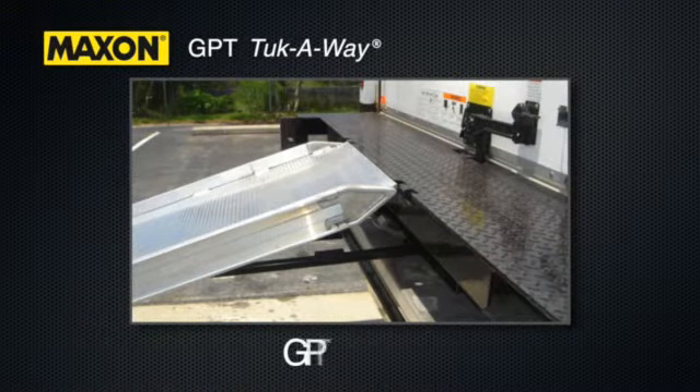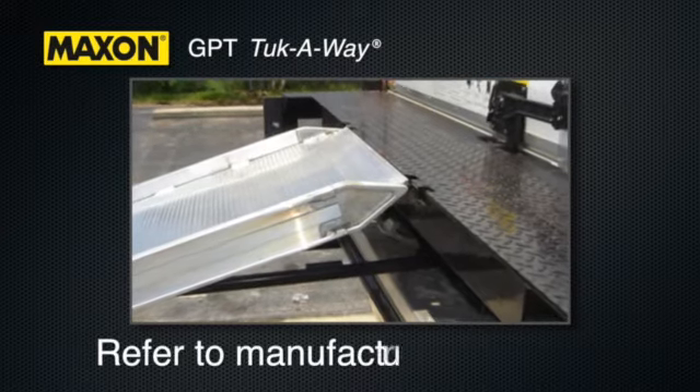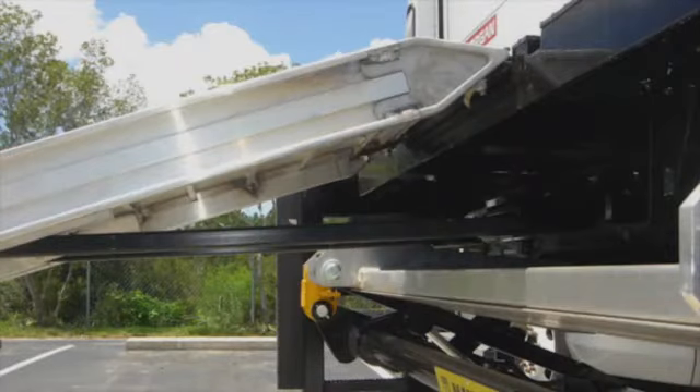Walk Ramp Compatible Model GPT-WR: On vehicles equipped with the GPT-WR model, refer to the manufacturer's instructions concerning how to safely use the walk ramp. Note that the walk ramp can be deployed and stowed without the need to operate the liftgate.